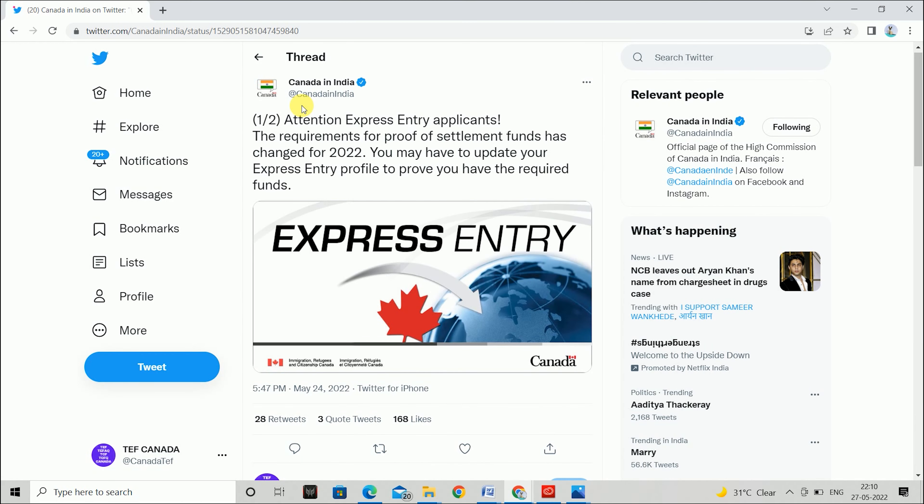I want to show you the breaking news online so you can easily understand the story. Now you can see on your screen — this is the Canada in India official Twitter account.